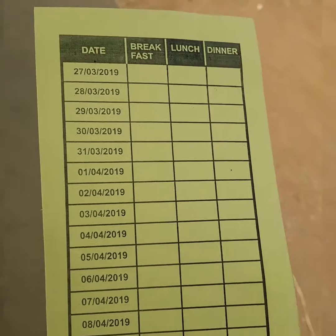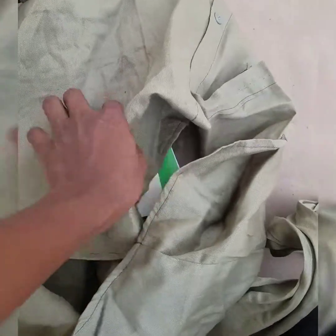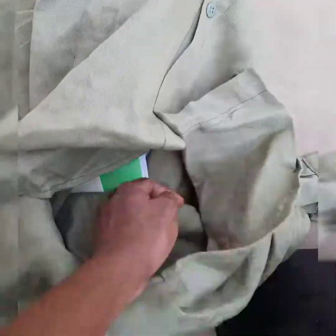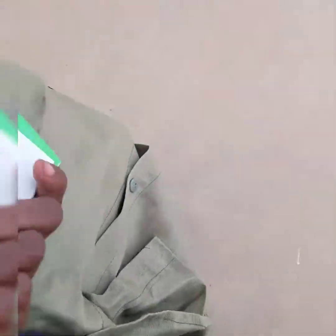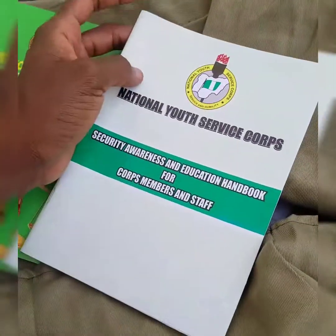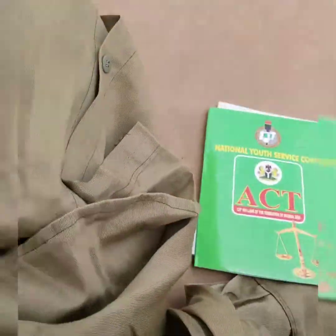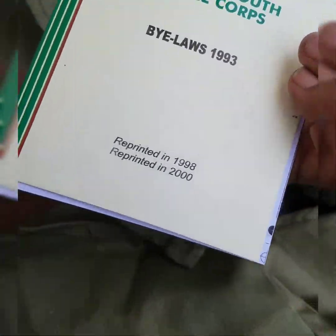This is what the camp pack looks like — it has all the dates, breakfast, lunch, dinner, and so on. On opening the bag — which is actually a shirt tied into a bag — let's take out the items one after the other. National Youth Service Corps Security, Awareness and Education booklets. You have to read the bylaws, actually.